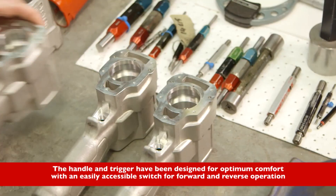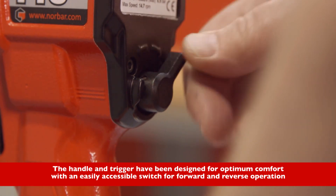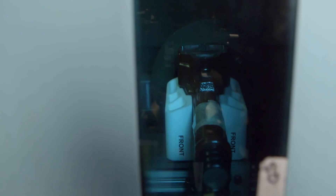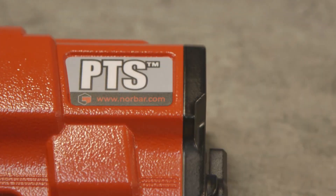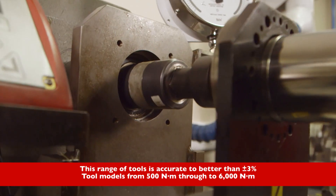The handle and trigger have been designed for optimum comfort with an easily accessible switch for forward and reverse operation. This range of tools is accurate to better than plus or minus 3%.